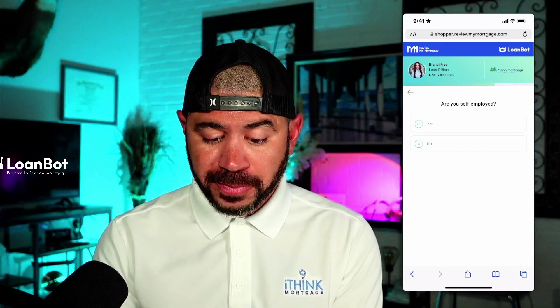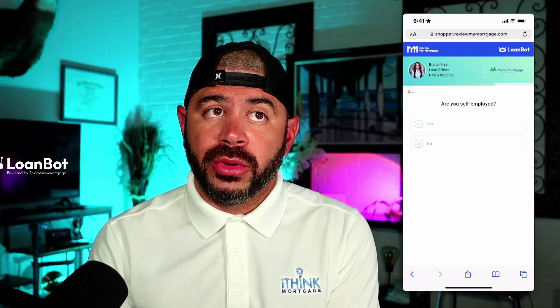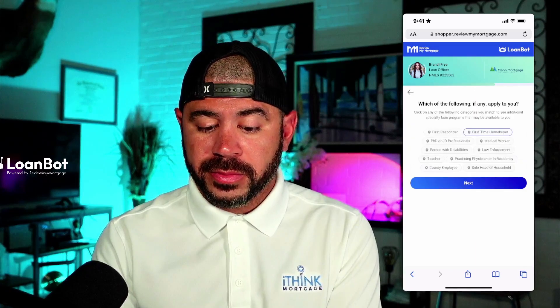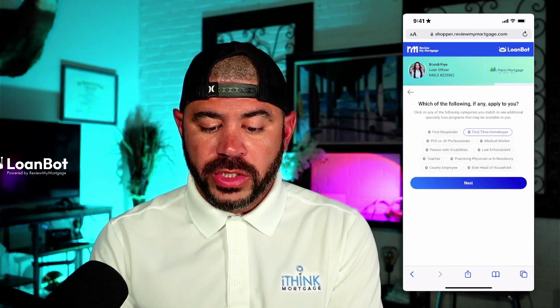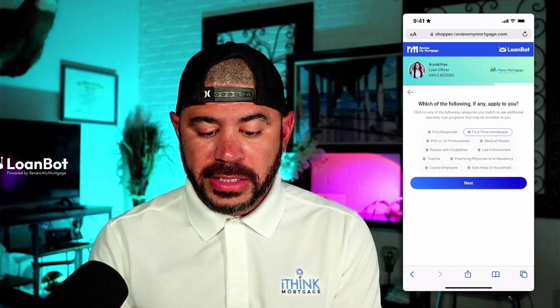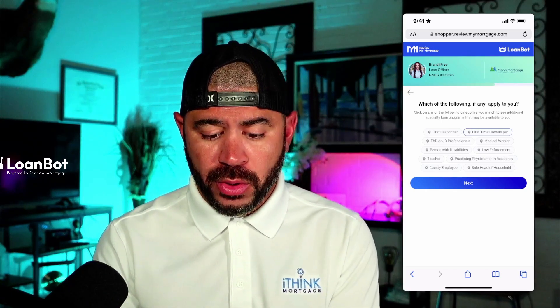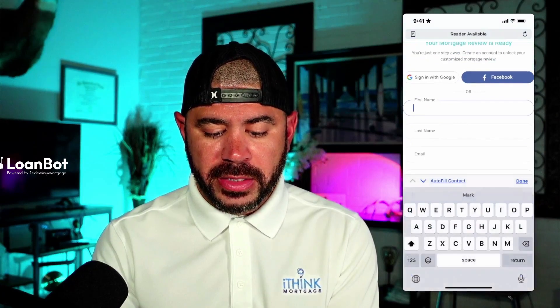Kind of like your USDA programs. Now it asks if you're self-employed, seven years bankruptcy, not active duty — and which, if any, apply. This is for finding out eligibility for teacher bond programs, firefighter programs, and things of that nature. We'll keep that the same.